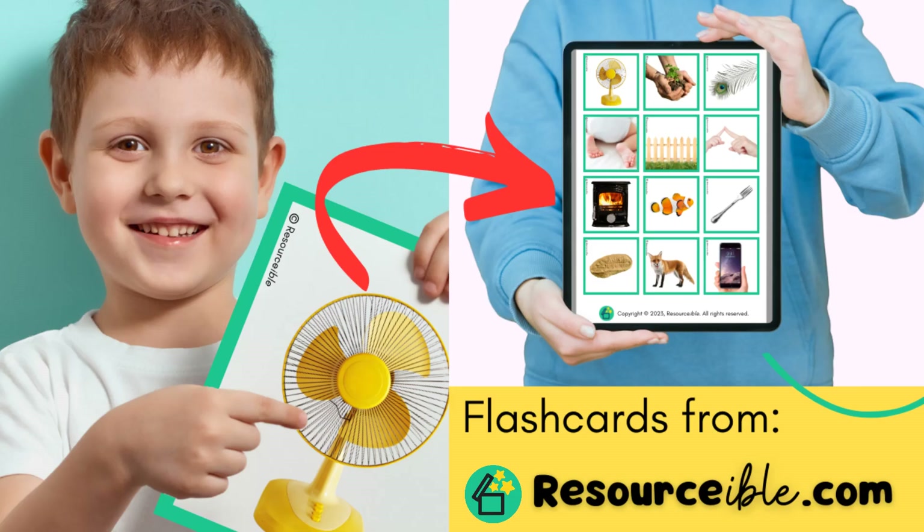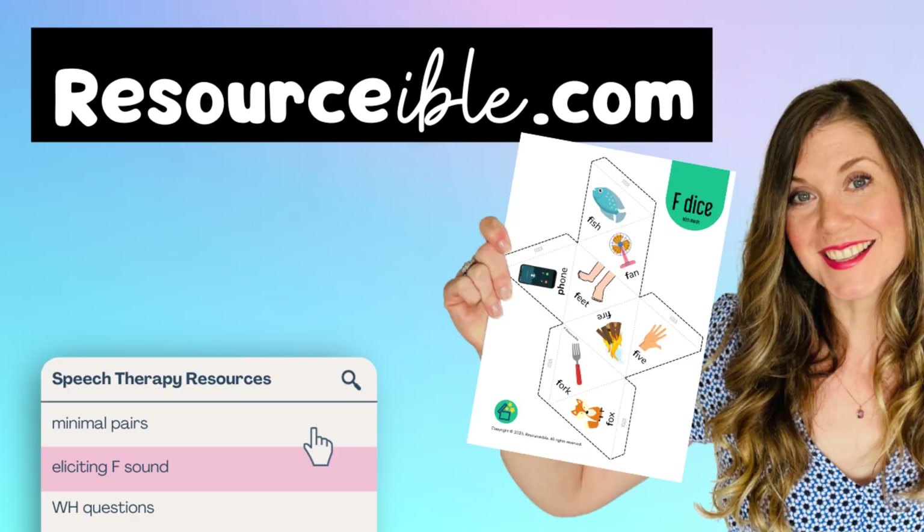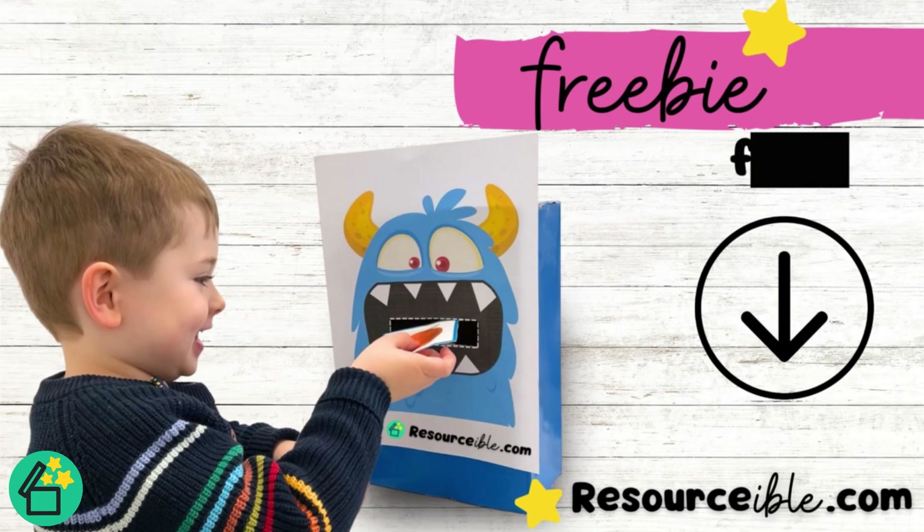You can also find time-saving and cost-effective resources covering all areas of speech and language therapy on my website. They're all in PDFs so they're available immediately for an instant download. And there might be a few freebies too.